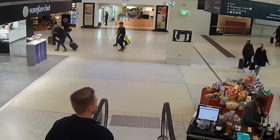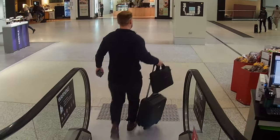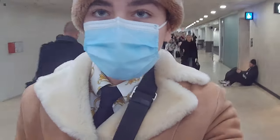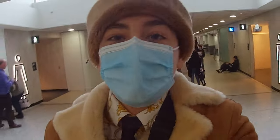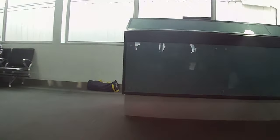Welcome back — after a great process through security, we're just heading up to the gate. Security was a very brief process and right now I'm just waiting for boarding.